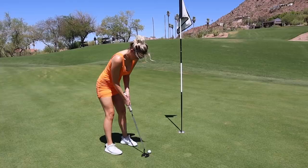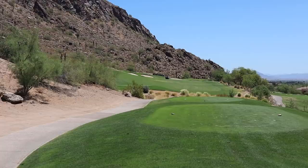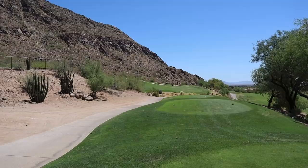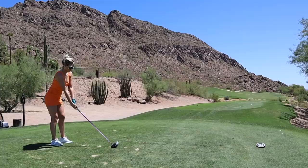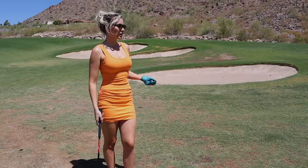This is hole 13 — a fun par 4. It's a short one at 297 yards from the tips, so it's a real risk-reward hole. You definitely want to go for it, but it's pretty narrow up there. They have a wide fairway which makes you want to lay up, but we didn't come here to lay up, so we're going to hit driver. Now I have a short little wedge shot in to the green.